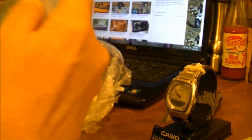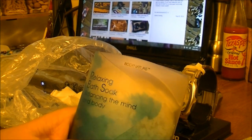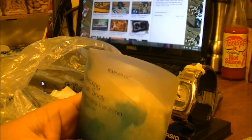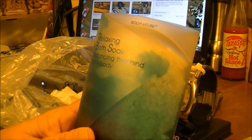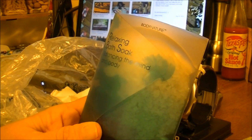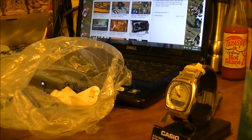And the next thing for me is a Relaxing Bath Soak. And I'm really excited about this because I get to take a bath and relax. I hadn't used it yet, and I did want to show everybody this before I got to use it.